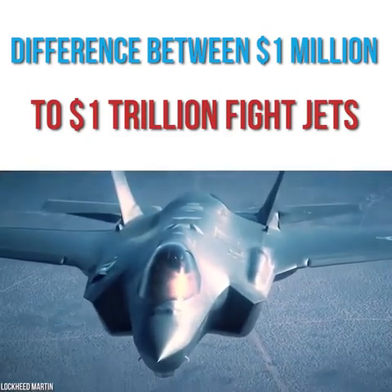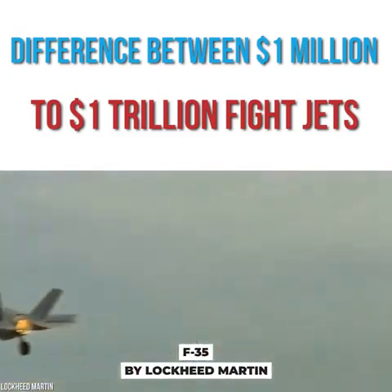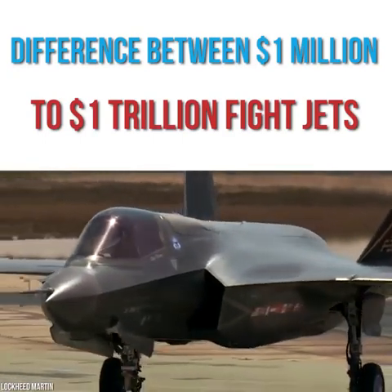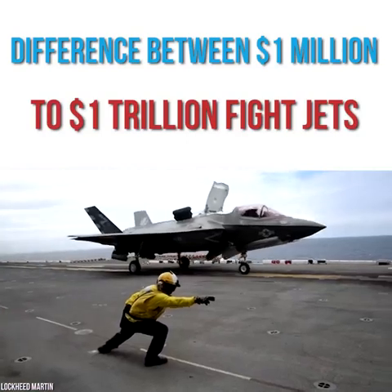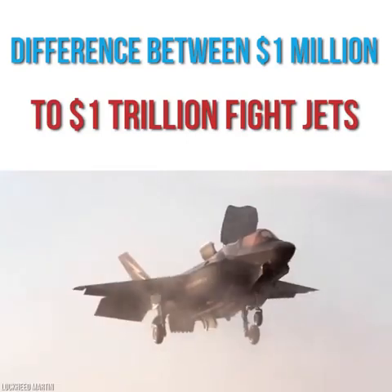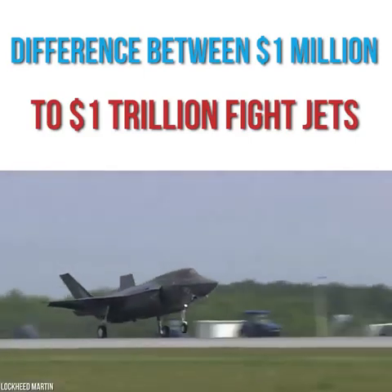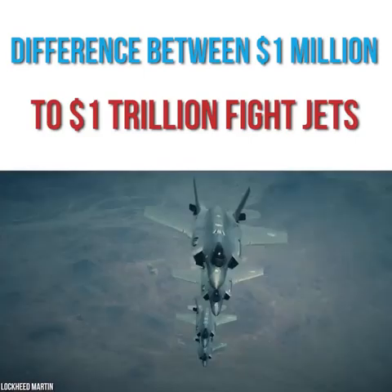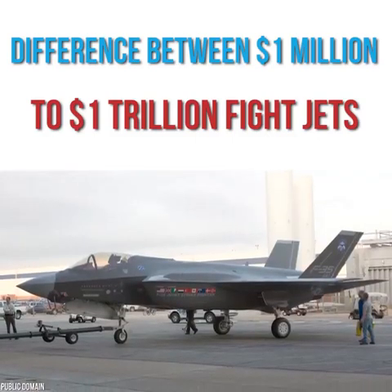The aircraft grabbing all the headlines for the wrong reasons in the States is the F-35 by Lockheed Martin. Looking to replace the F-16 line, the F-35 is a stealth combat jet. The first model in the program took its test flight in 2006 and was first officially introduced into the Air Force in 2015. It was designed to be a multi-use, lightweight, and low-cost aircraft, but that wasn't the case. The manufacturer kept adding more technology that boosted the weight and price, and also made the delivery of some models very delayed.